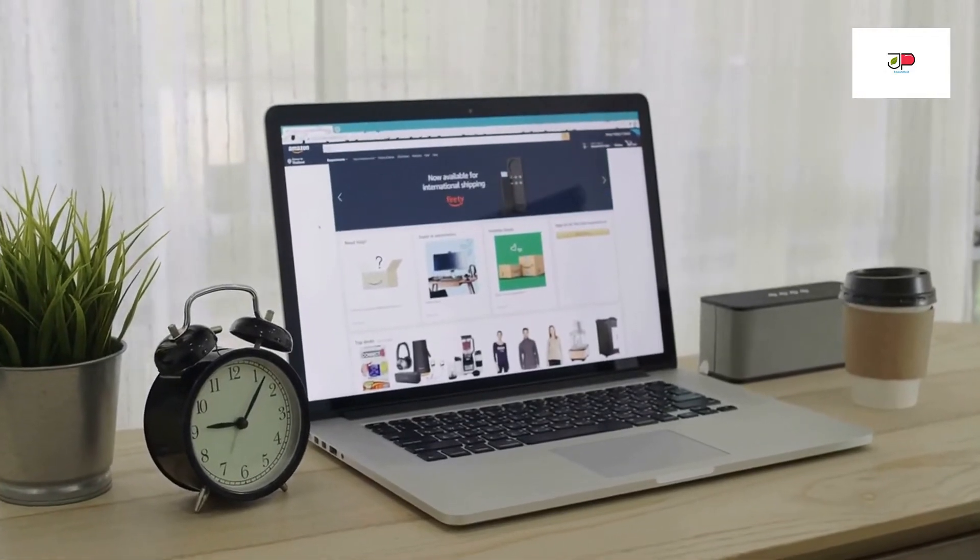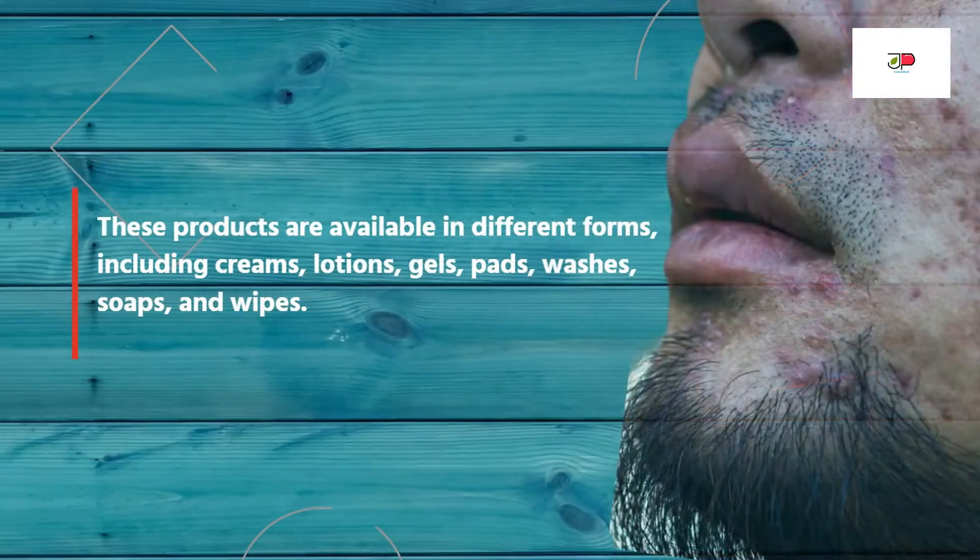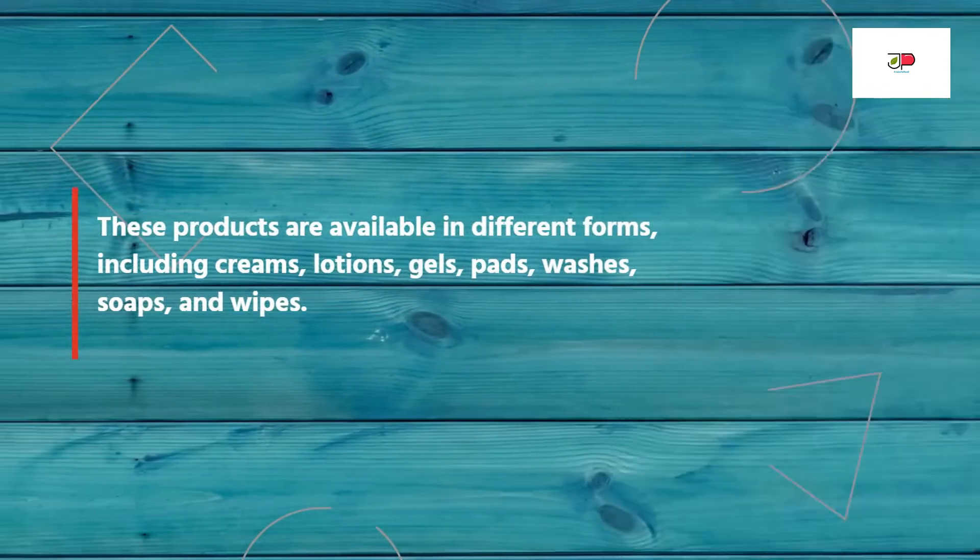These products are available without a prescription and come in different forms, including creams, lotions, gels, pads, washes, soaps, and wipes.